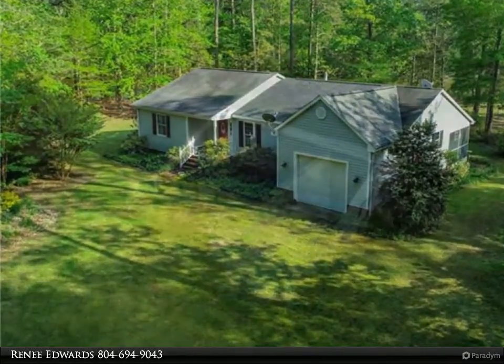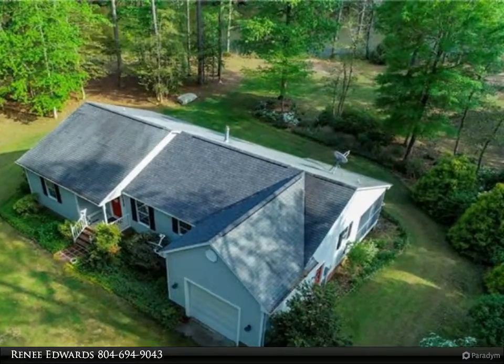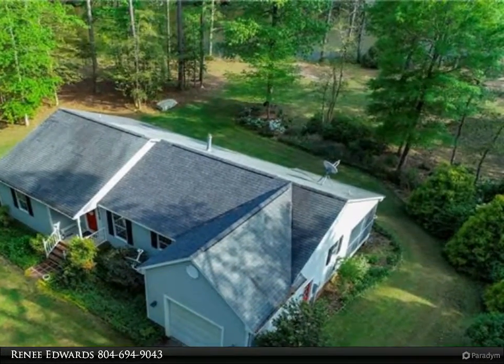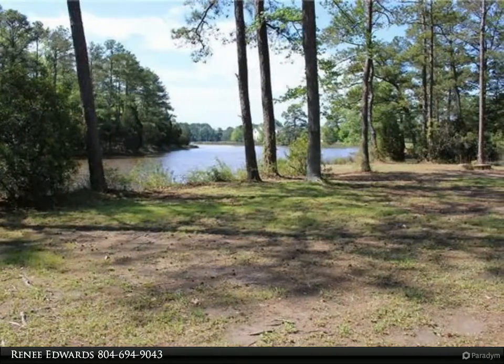This home offers a large family room with a double-sided gas fireplace viewed from both the living room and kitchen. The large open kitchen allows for plenty of counter space and cabinets for all your cooking needs, along with a large dining area.